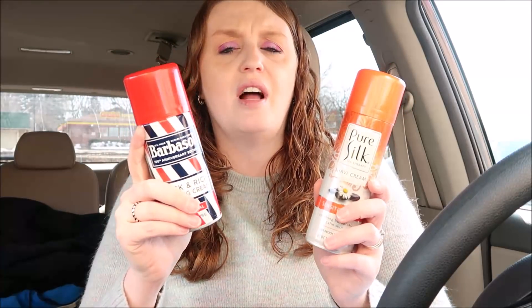The next deal is the Pure Silk shaving cream. There's currently an in-store coupon — these are on sale for a dollar ninety-nine and with that in-store coupon they come down to just 99 cents. It is a limit of three, but if you want more you can do separate transactions. This is a deal I've seen a lot. Very rarely can we get it cheaper these days, so 99 cents is solid.